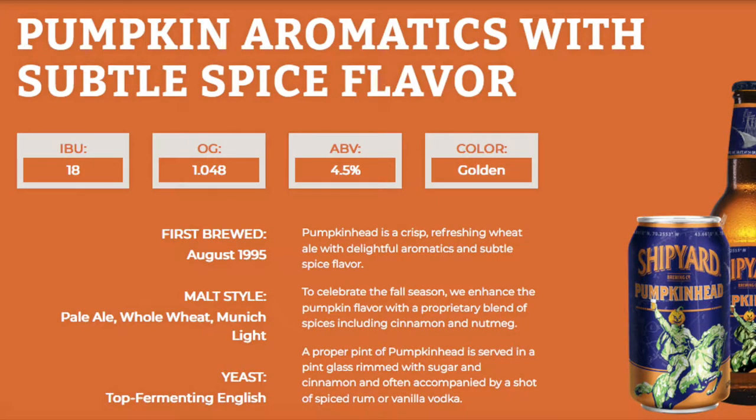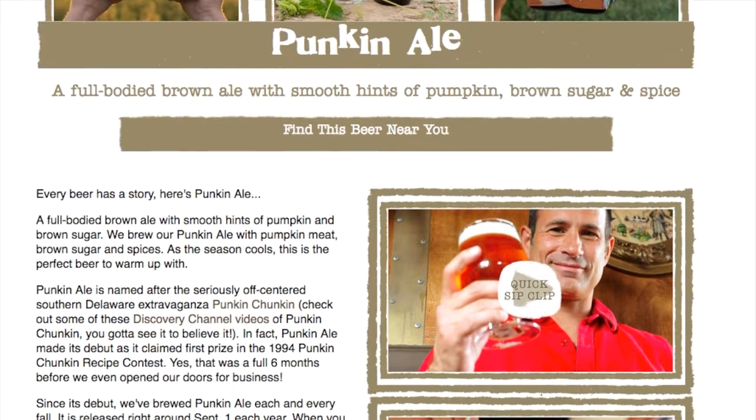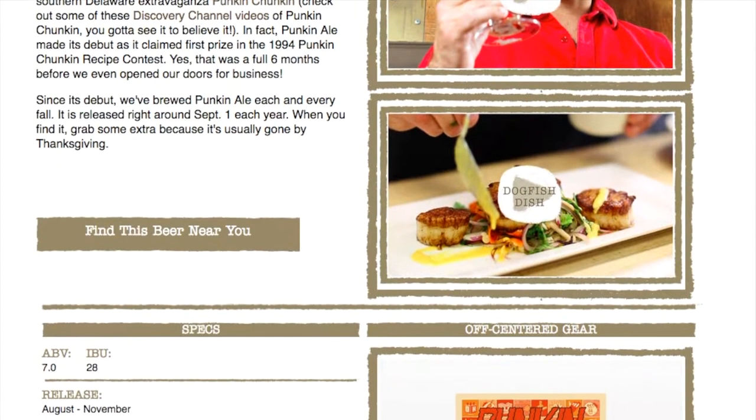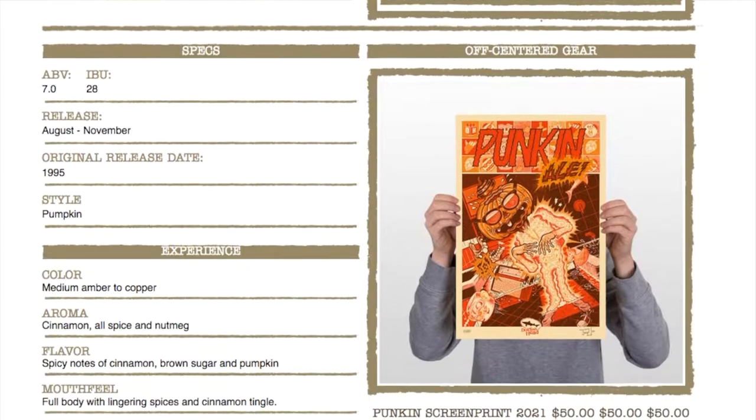Today I would say the most recognizable pumpkin beers to me are Shipyard's Pumpkin Head, which is an American pale ale brewed with cinnamon, nutmeg, and other spices, and Dogfish Head Pumpkin Ale, which is a brown ale described on their website as having hints of pumpkin, brown sugar, and spice. So let me know down in the comments what's your favorite pumpkin beer — maybe I'll track it down and try it.